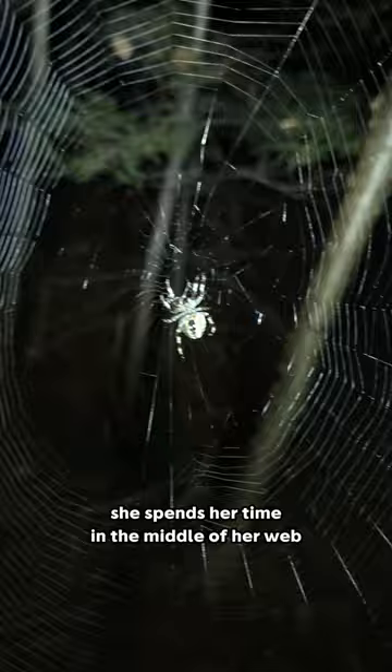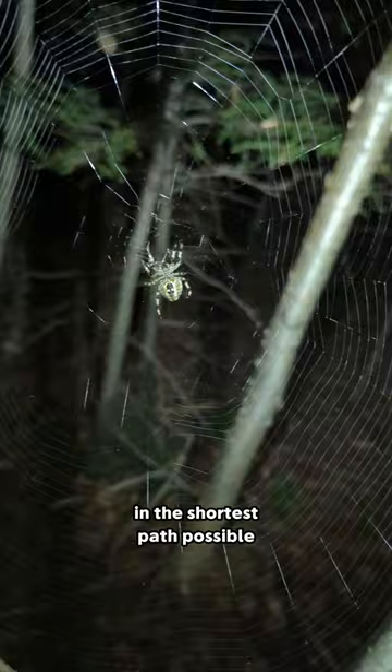During the night, she spends her time in the middle of her web. This lets her immediately run in the shortest path possible to any spot on the web where an insect might get snared.